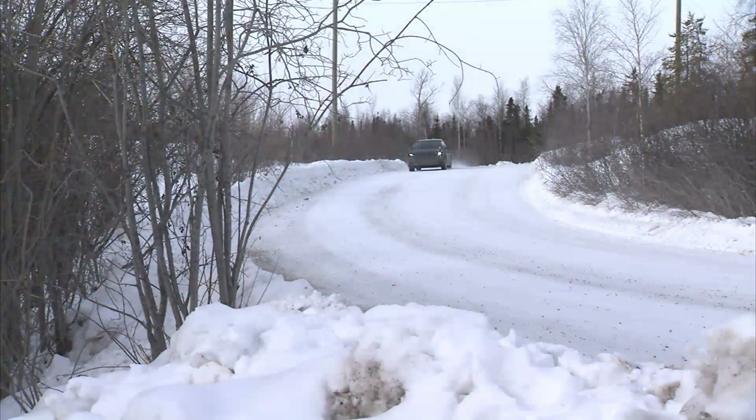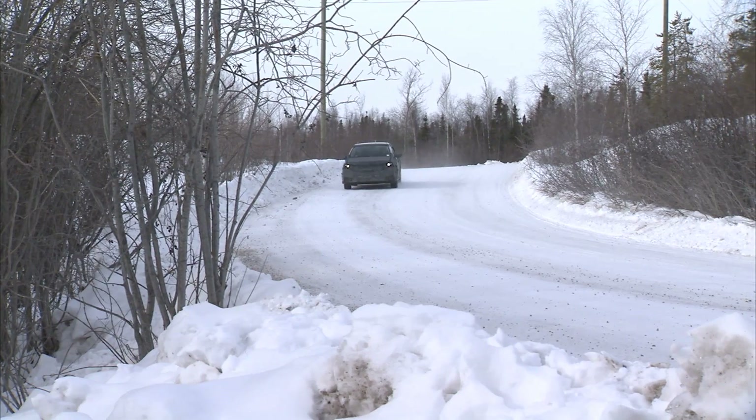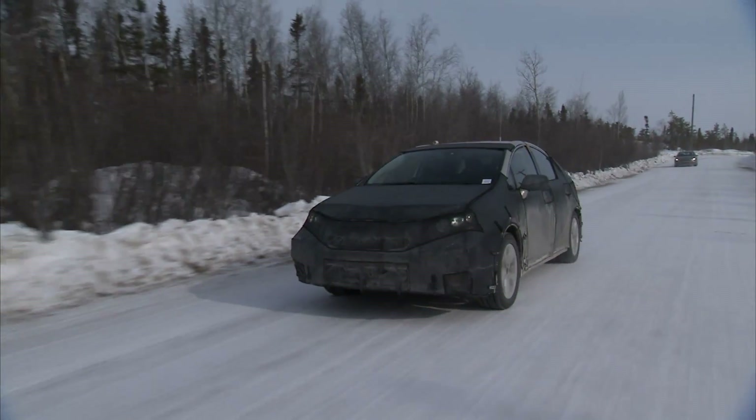Some of Toyota's biggest challenges are going to be in educating the customer on what to expect from a fuel cell vehicle, and also to support the building of a hydrogen infrastructure so that there are enough places to fuel. I think fuel cell vehicles are the only no-compromise solution that's all electric and zero emissions.